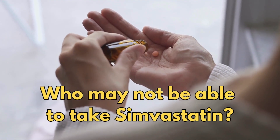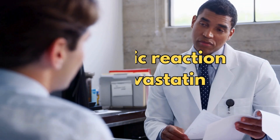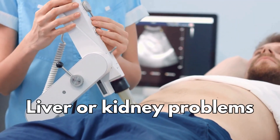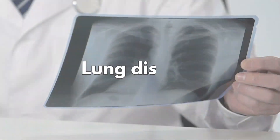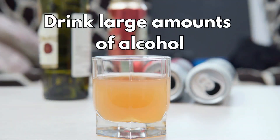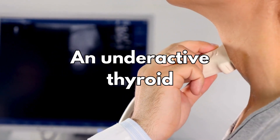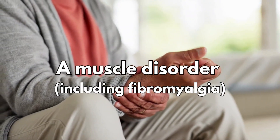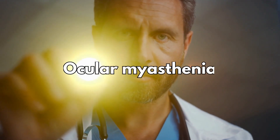So who may not be able to take simvastatin? Simvastatin is not suitable for some people. To make sure it's safe for you, tell your doctor if you have ever had an allergic reaction to simvastatin or any other medicine; if you have liver or kidney problems; if you are trying to get pregnant, are already pregnant or you're breastfeeding; if you have lung disease; if you regularly drink large amounts of alcohol; if you have an underactive thyroid; if you have ever had a muscle disorder, including fibromyalgia; or if you have a history of myasthenia gravis or ocular myasthenia.